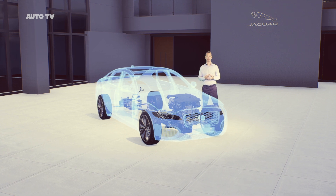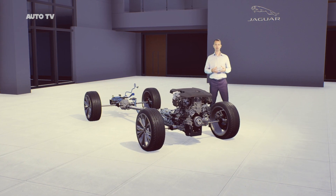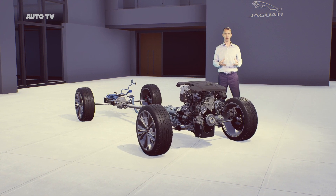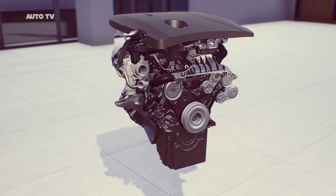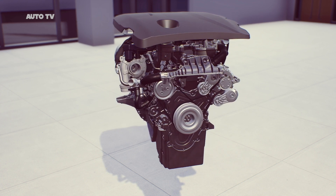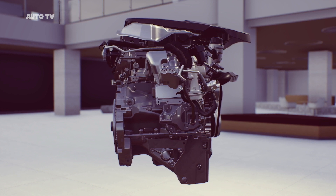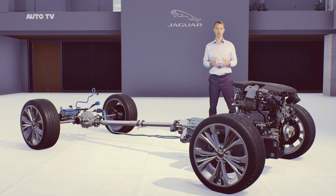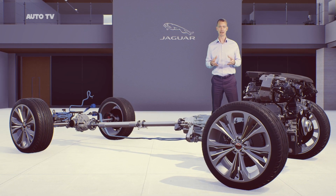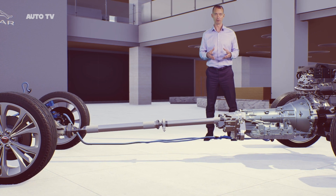Now let's turn to the new XF. This is powered exclusively by a focused range of four-cylinder engines. The new 204 PS 48V mild hybrid diesel improves in both power and efficiency compared to the previous 180 PS XF diesel. Two higher-powered petrol variants — 250 PS and 300 PS — really deliver on performance feel. The 300 PS petrol generates peak torque of 400 Nm and is matched to our all-wheel drive system for terrific acceleration response and traction in all conditions. Both F-Pace and XF feature Jaguar's all-wheel drive system with intelligent driveline dynamics that preserve a rear-wheel drive bias for a really engaging drive.